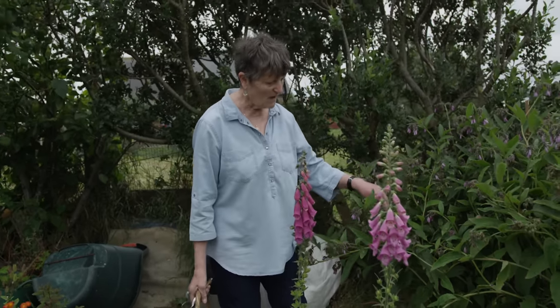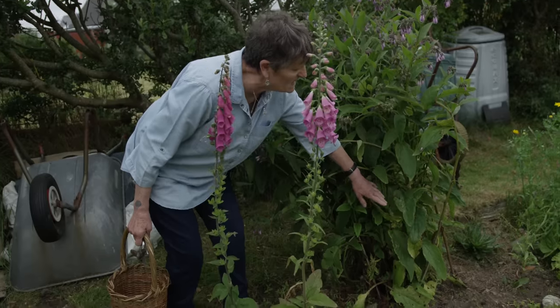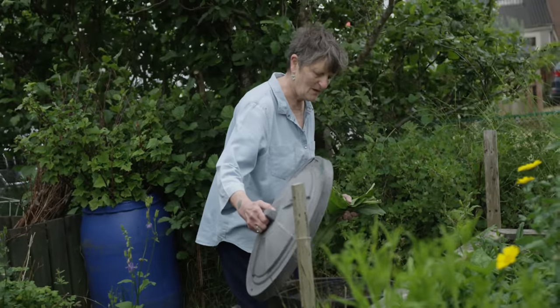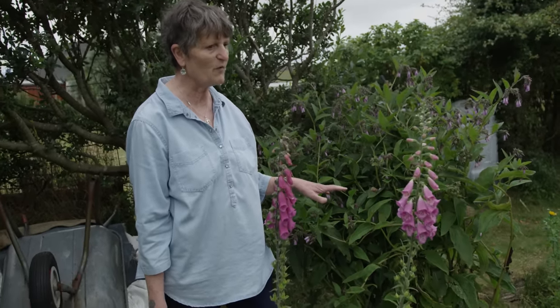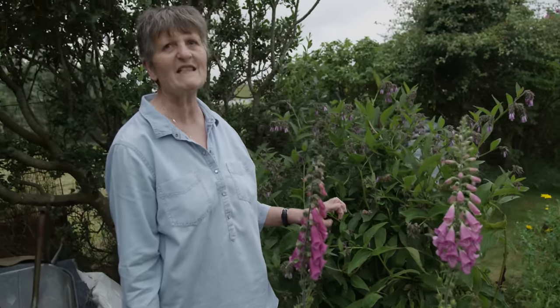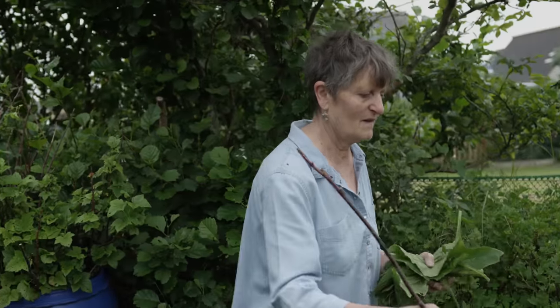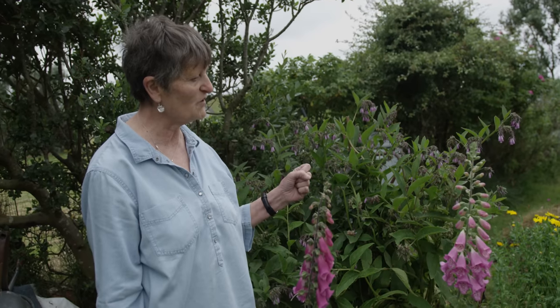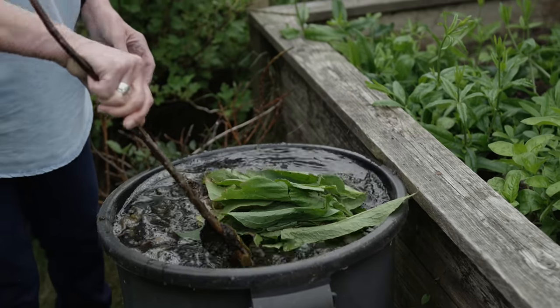This is comfrey, and the big leaves at the bottom that are going tatty — you pick them off and put them in water and leave them to soak for a couple of weeks or more. It gets very stinky and not a very nice smell, but it creates a liquid fertilizer. You just add a little to your watering can and go around when you're watering things and it feeds them.